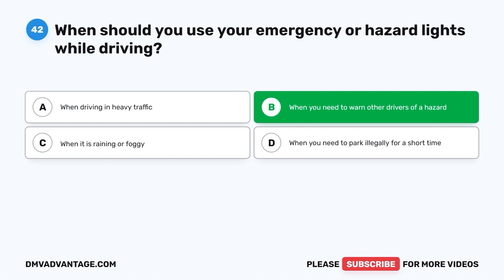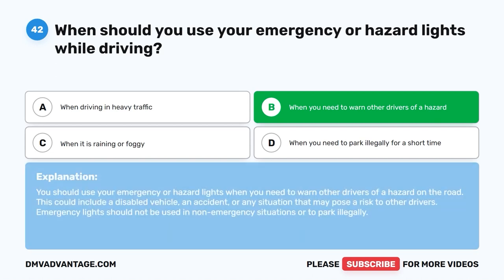The correct answer is B: When you need to warn other drivers of a hazard. You should use your emergency or hazard lights when you need to warn other drivers of a hazard on the road. This could include a disabled vehicle, an accident, or any situation that may pose a risk to other drivers. Emergency lights should not be used in non-emergency situations or to park illegally.